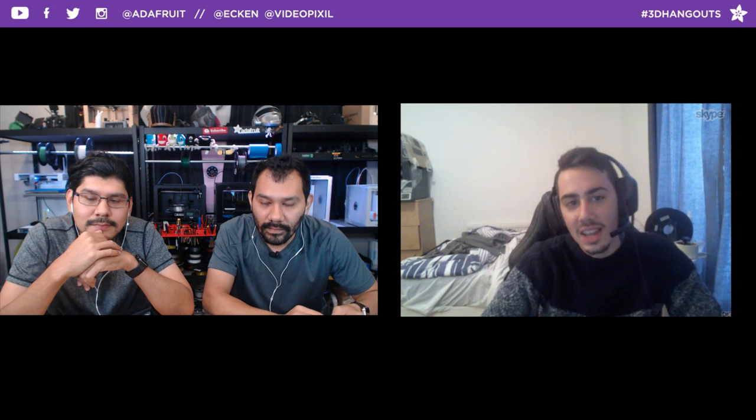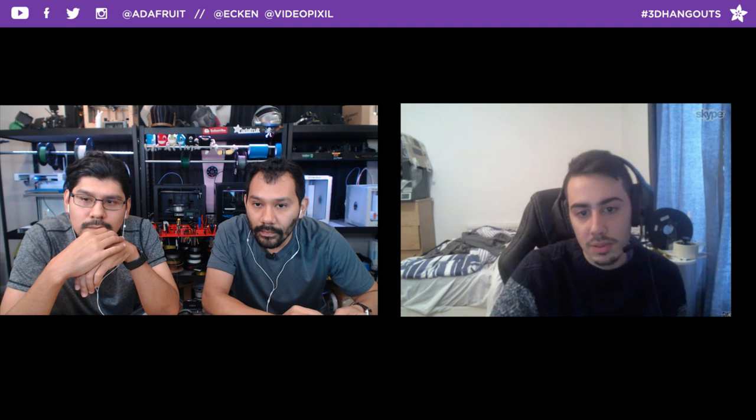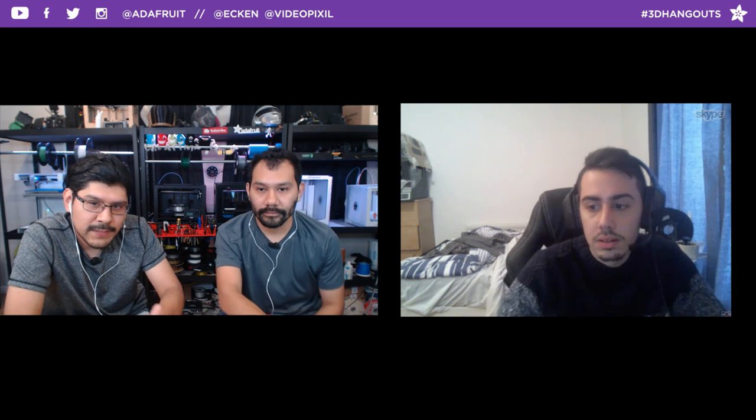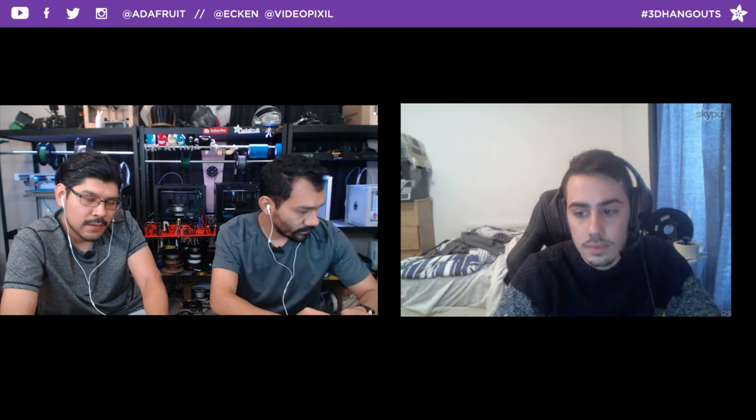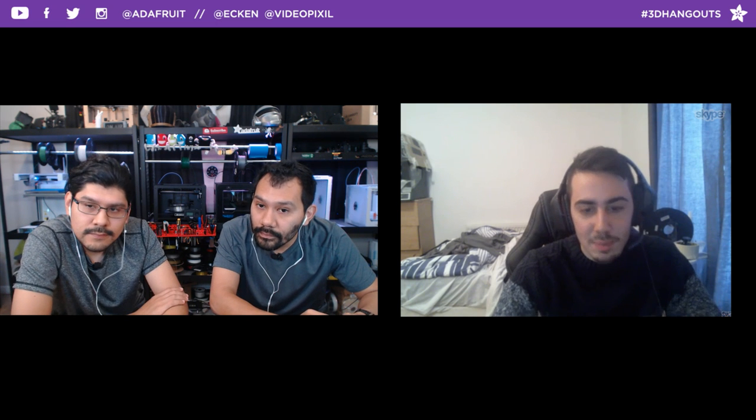Simon used the Ultimaker 2 Plus — he upgraded from an Ultimaker 2 with the kit — and dark gray PLA from Futura filament, which he's been using for a long time with no issues. They also support his channel. For aligning pieces, Simon designs the whole gun assembled and then splits it, keeping parts in their original position. In Rhino there's no timeline like Fusion 360, so he always backs up parts of the design in case something goes wrong.